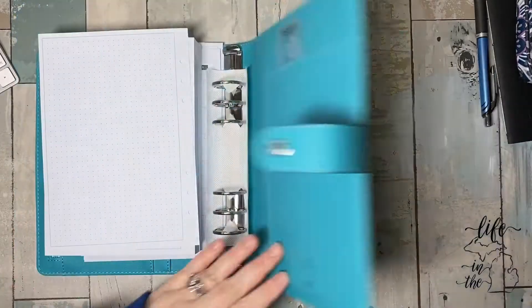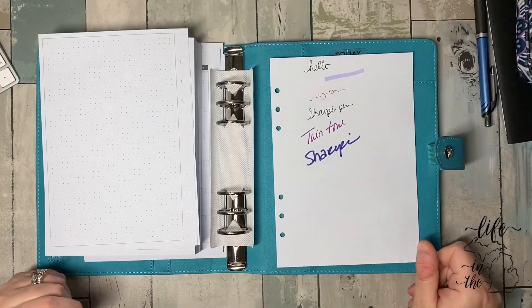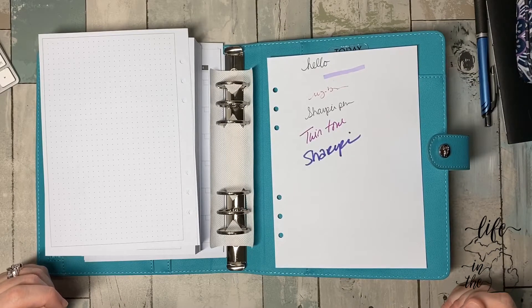You should always test a Sharpie because that bled, but it didn't bleed through to my table — that tells you something. It's always going to bleed. I knew it was going to bleed. I'm kind of impressed.